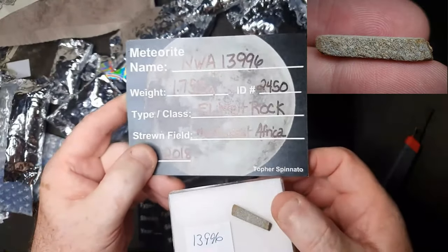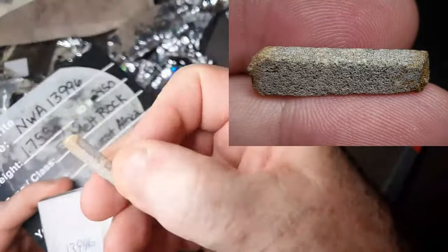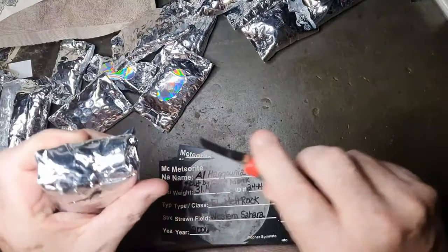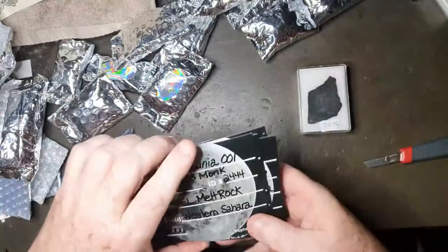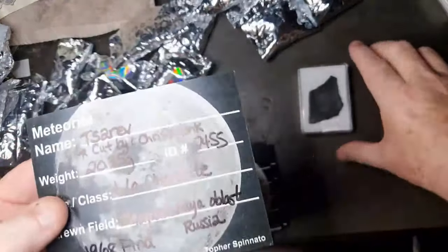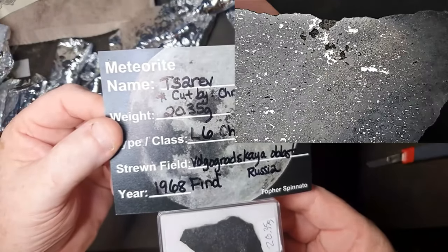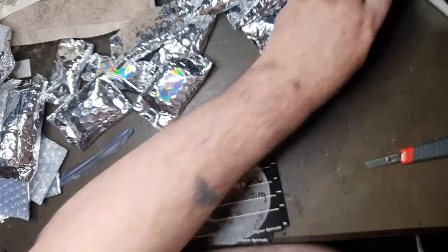A nice 1.755 gram melt rock, very nice. Christmas has come early! 20.35 grams — there we go, a Russian one, 1968 find, L6 chondrite, Zarev — I think that's how you pronounce it, the TS is basically a Z. Zarev. Outstanding, nice size meteorite.